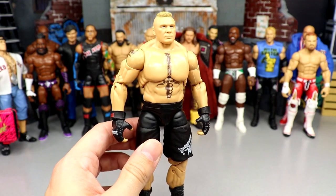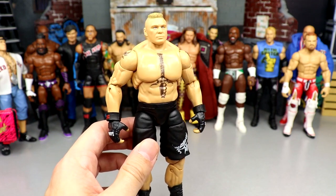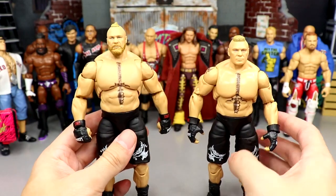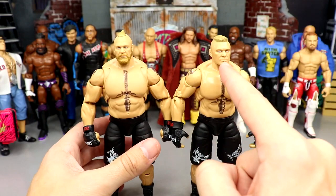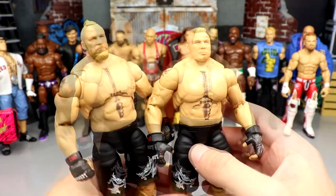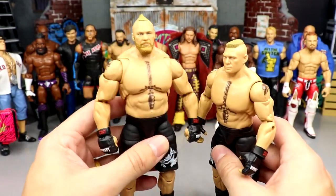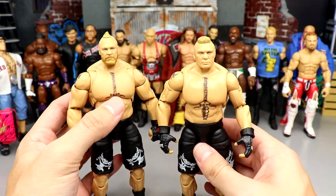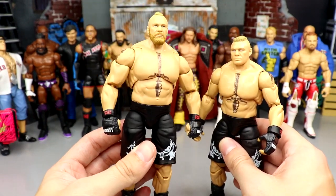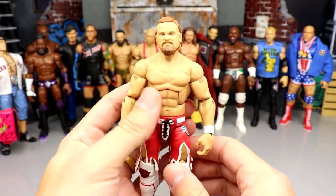Next up is Brock Lesnar. The last episode of MDT Live was last Christmas — Brock showed up dressed as Santa Claus and attacked Kevin Owens. I have to replace that figure with the new Ultimate Brock, which was my number one Ultimate of the year. My only struggle is whether to put the short hair sculpt on or just roll with the man bun and beard. I'm definitely using this figure as the base — it is immaculate in hand. This is potentially my favorite Ultimate ever. It is so good.